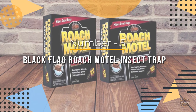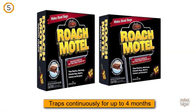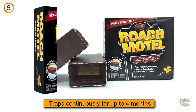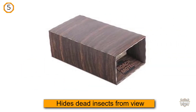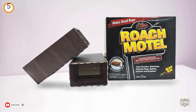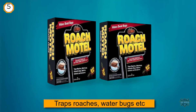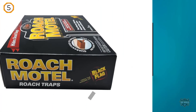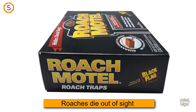Number five: Black Flag Roach Motel Insect Trap. It not only kills cockroaches but keeps the dead ones contained and out of sight. When you have a roach problem, your primary objective is to kill off the bugs and end the infestation, but with many products that means days or even weeks of finding dead roaches all around your home or office. Dead roaches are better than living ones, but cleaning up those insect carcasses is hardly pleasant. When you use the Black Flag Roach Motel, the roaches die out of sight and remain forever entombed within these compact traps.